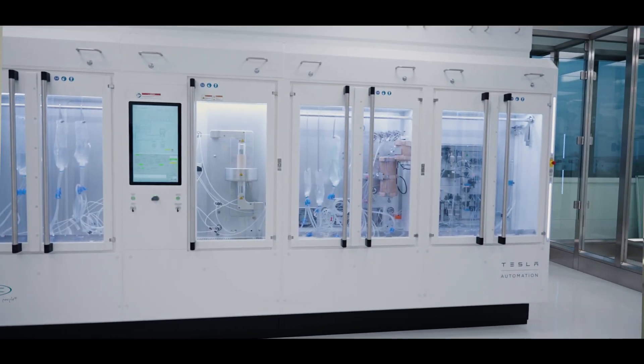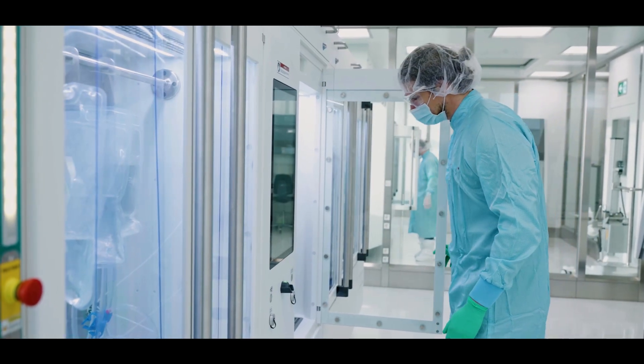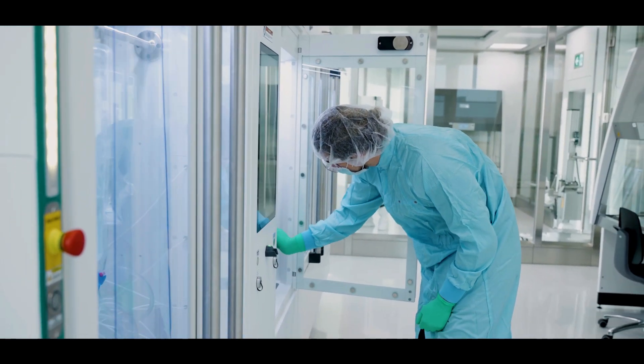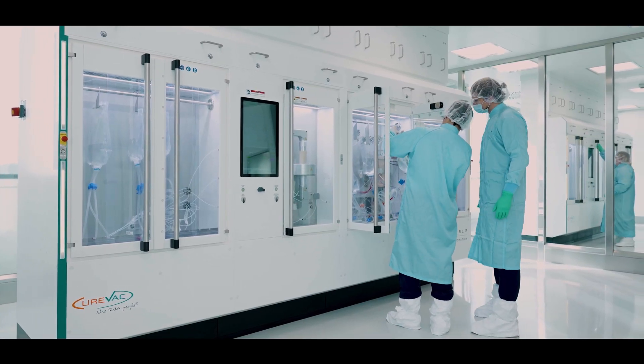CureVac's RNA printer is a highly automated device. It is very flexible — we can print, so to say, a lot of different medications. It is versatile and at the same time highly standardized. The high degree of automation allows us to be fast and deliver to the point.